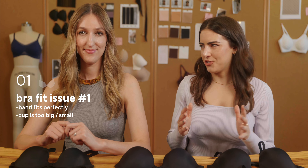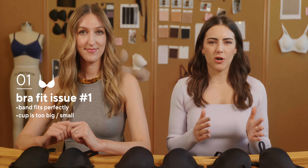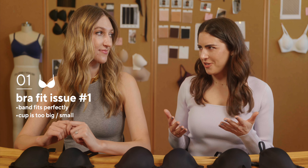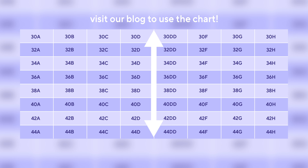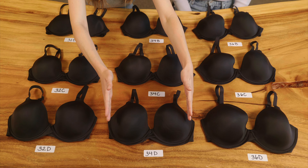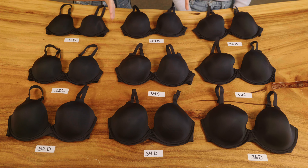The first fit issue is if your band is fitting perfectly, but your cup is either a little too big or a little too small. So if you have a great band but cup issues, you're going to move vertically up or down. If you have a 34C and it fits a little small, you move down to a 34D. If it's too big, you move up to a 34B. That one's pretty straightforward — you keep the band number the same and move the cup up or down.